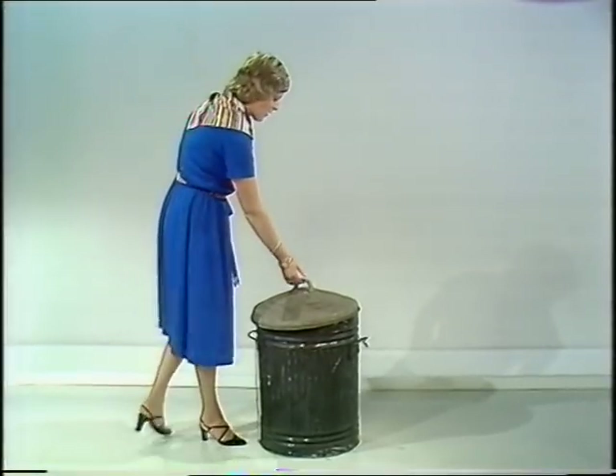A lot of the rubbish we throw away causes unnecessary pollution, perhaps because it shouldn't be in the rubbish bin at all, or if it has to be there, maybe we should be saving it so that it can be used again. Let's look at the sort of rubbish that you'd find in any family dustbin.